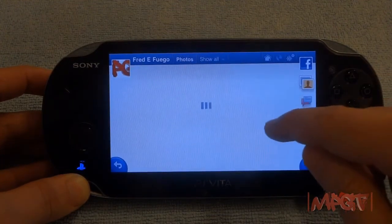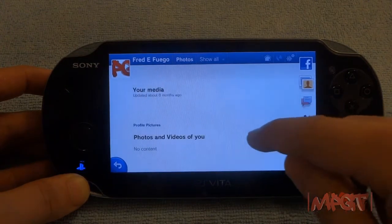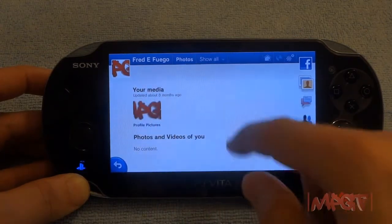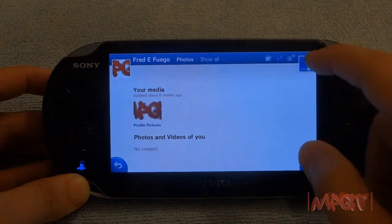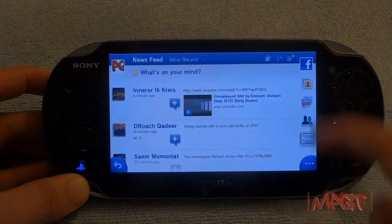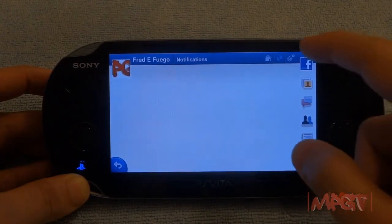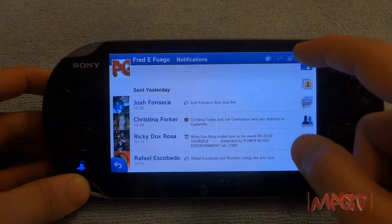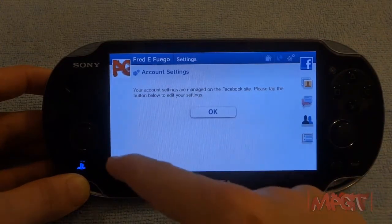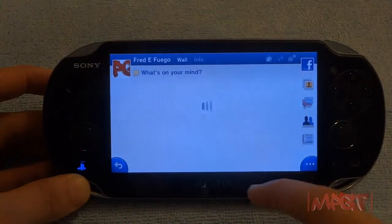This is my Facebook page for MultiPlatGameTrap.com — I don't have a personal Facebook page. You can see the news feed, friends, messaging — messaging works well — your home, notifications, all that good stuff. If you see any pixelation on the screen it's just because I'm recording off a video camera.